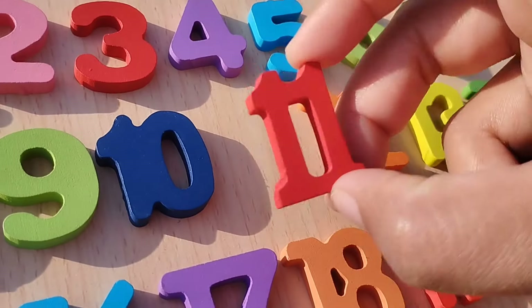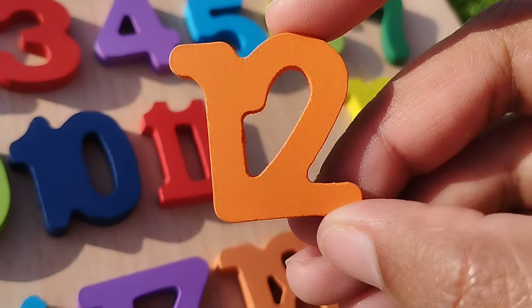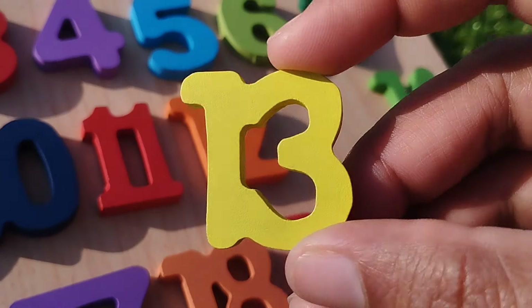The next number is eleven. Number eleven. Twelve. One, two. Twelve. One, three. Thirteen.